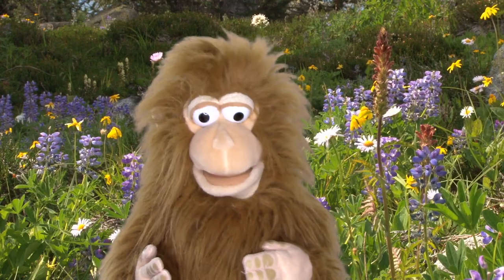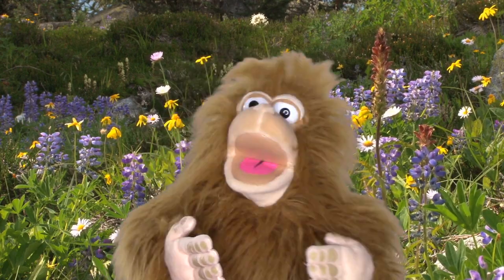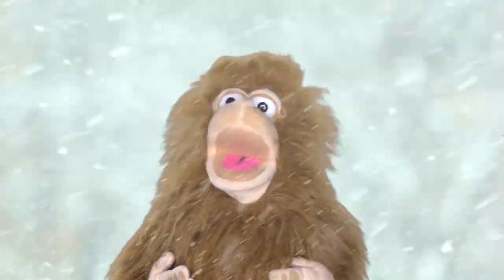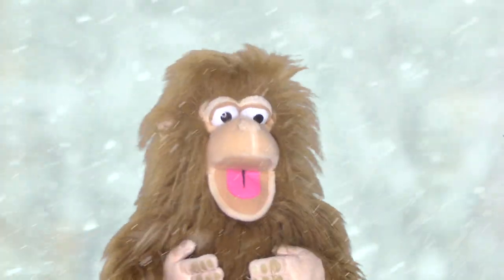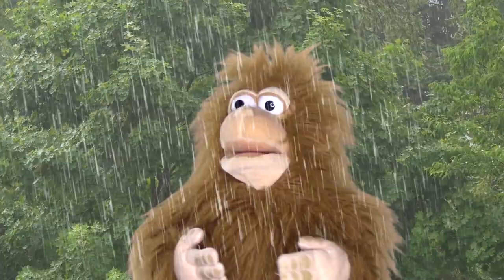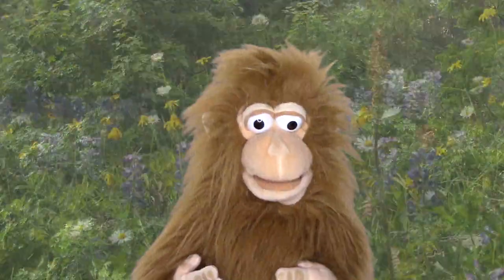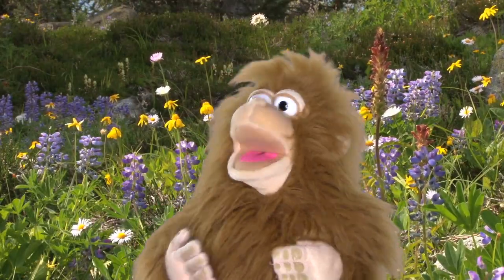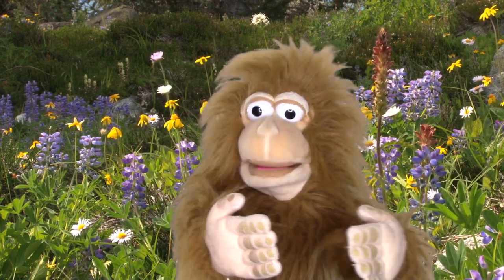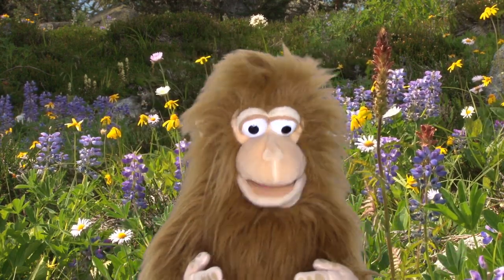Now the first thing you notice about spring is the weather. I live in Illinois and here in the Midwest, spring days are beautiful, warm, and sunny. Wait a minute — no, I mean they're cold and snowy. They're stormy and wet. Actually, they're sunny and warm. Whatever, you get the idea. Spring is the season when we transition from winter to summer, and the weather is constantly changing.